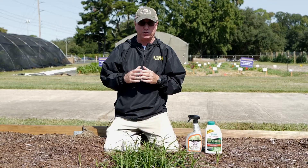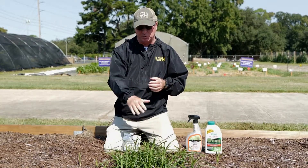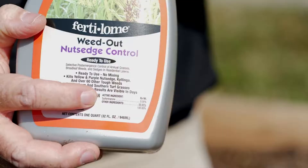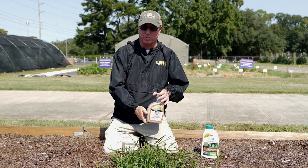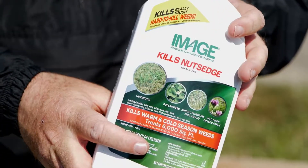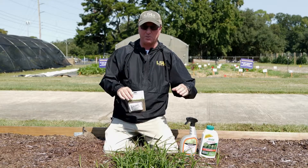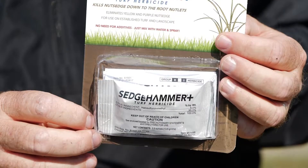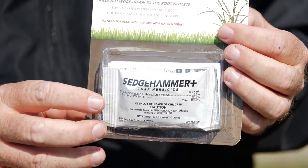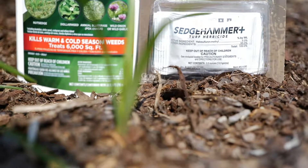There are some spray options that you can use in your landscape beds. Organic products don't seem to work that well — they just seem to burn the tops. We have a product that contains sulfentrazone that's a ready-to-use product that's pretty good. And we have Image Nut Sedge Killer, which contains imazaquin — that's also pretty good. But my favorite is probably the most aptly named, and that's Sedge Hammer, which contains the active ingredient halosulfuron. It's very effective at killing the emerged sedges.